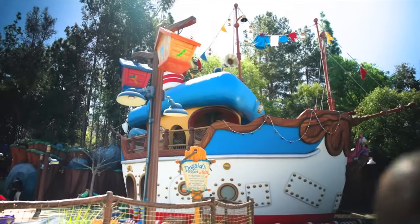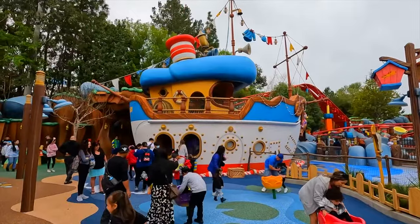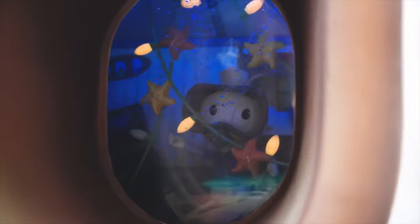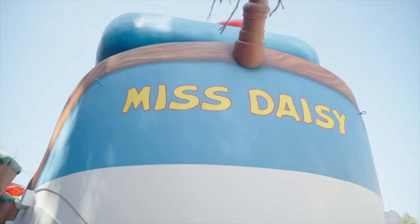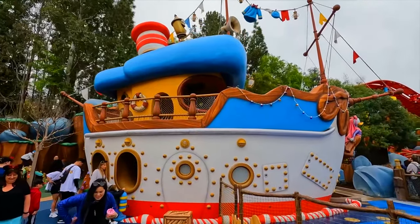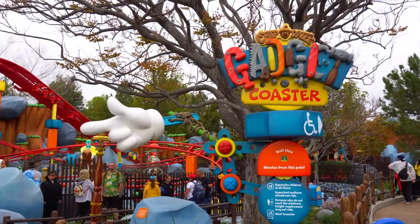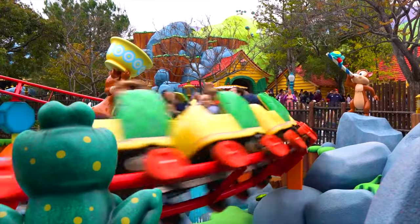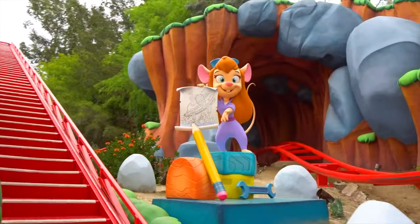Next door is Donald's Duck Pond, a fun wet play area filled with spinning water lilies, slides, balance beams and rocking toys. Keep your eyes out for other familiar ducklings aboard the flooded Donald's boat called Miss Daisy. This is a perfect way to cool down during the warmer summer months. Chip and Dale's Gadget Coaster is a junior roller coaster themed to Chip and Dale's Rescue Rangers, and younger guests will love this fun thrilling attraction that includes figures of Chip and Dale and Gadget.